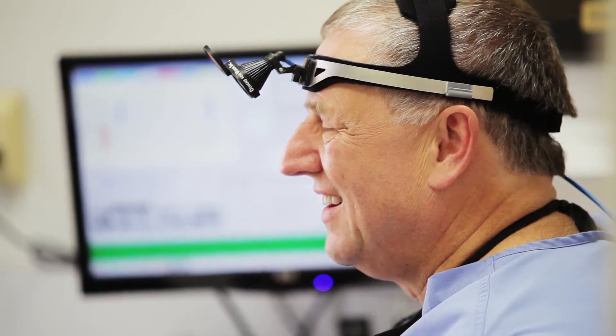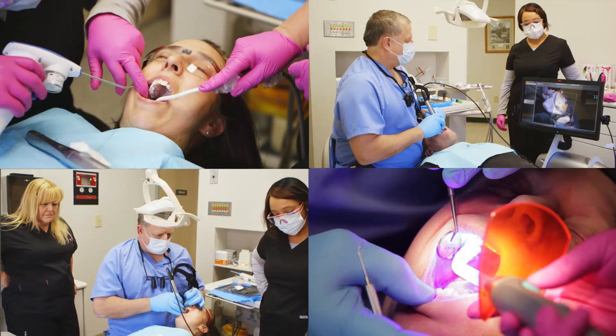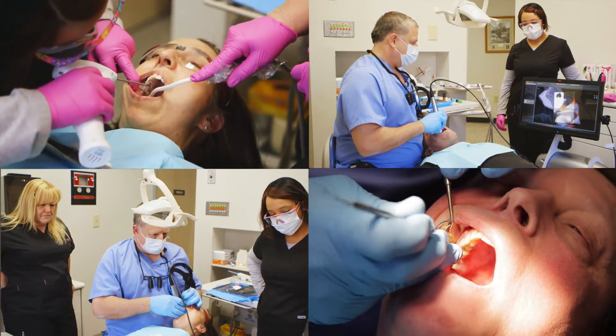When you talk to patients about different parts of dentistry, particularly a crown, there's a lot of concern about impressions — so much stuff in their mouth that gags them, makes them claustrophobic. They tell us all kinds of things.